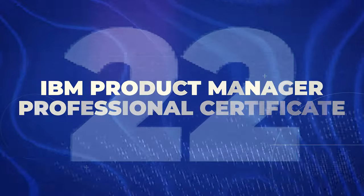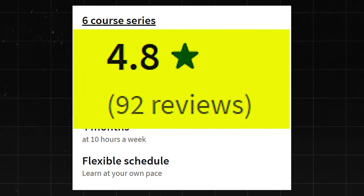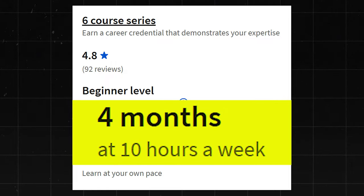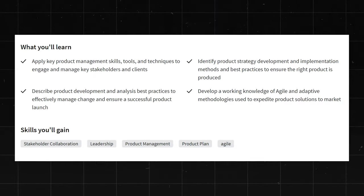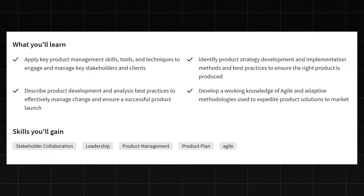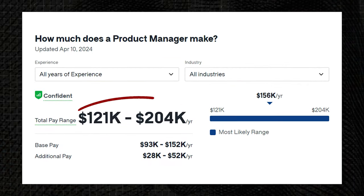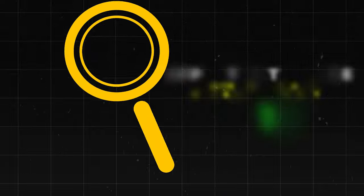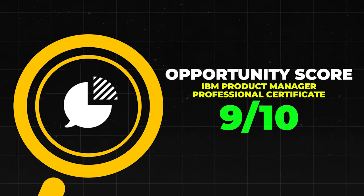Next is the IBM Product Manager Professional Certificate. This one has a 4.8 star rating, though not many reviews yet — it just came out recently. It is beginner level and takes about four months to go through. I do have really high hopes for this one, and it's getting some really good initial reviews. Product Managers make about $121,000 to $204,000 a year. I'm going to give it a 9 out of 10 because it does look really good.